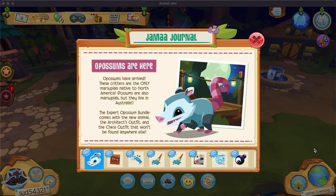Hey everybody, it's Syd here. Welcome back to another Animal Jam video. Today we're going over the July 2023 update on Play Wilds. Here we go.